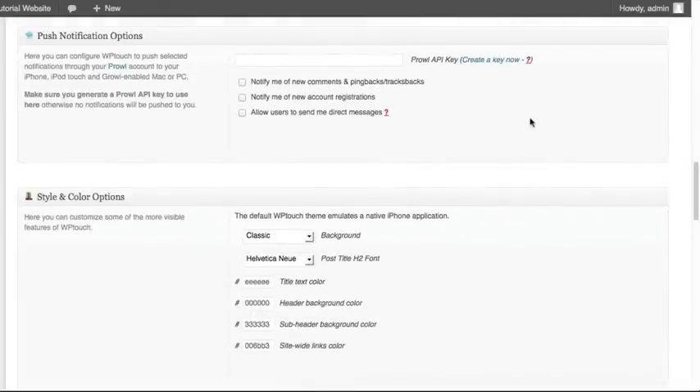The last options here are for push notifications. If you've got a particular tool that lets you know when anyone has commented on the mobile version, did a pingback or trackback, registered for your WordPress website, or tried to send you a direct message — and you want that pushed to your email address using the service called Prowl — you can put in your Prowl API key here. This creates an easier way for users to communicate with you using their mobile phone.